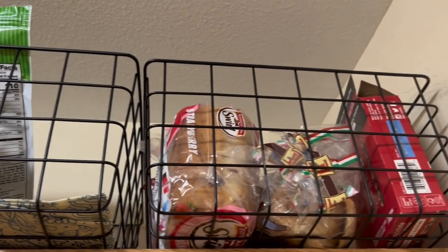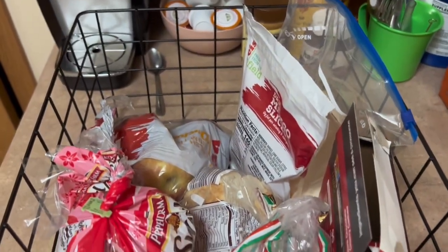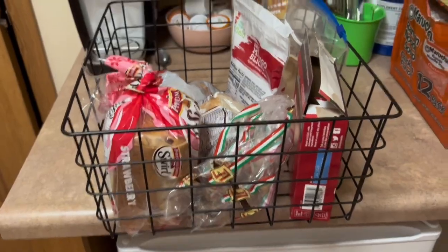Something really useful that we got are these little buckets, bins, and we just keep our own snacks in them.